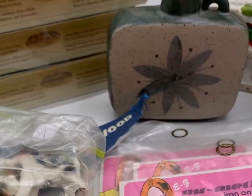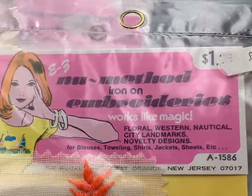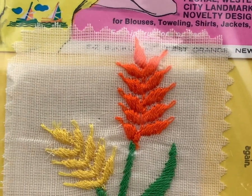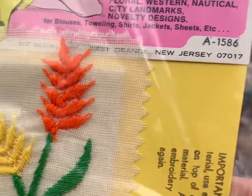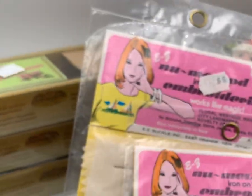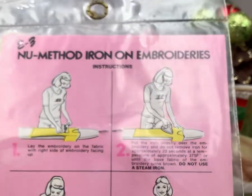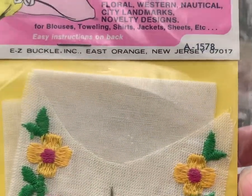I found these three vintage iron-ons. They're new method, they're embroidered. They have the instructions on how to do it. I don't know, these look like they're probably from the 70s. Very cool — three of them, different patterns.